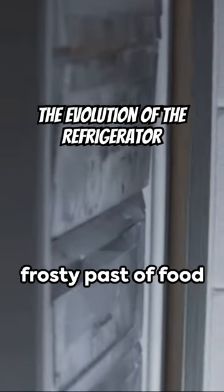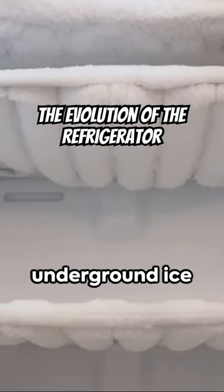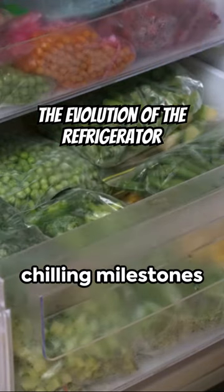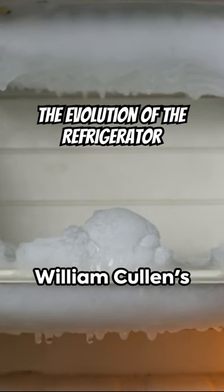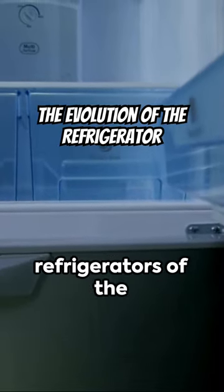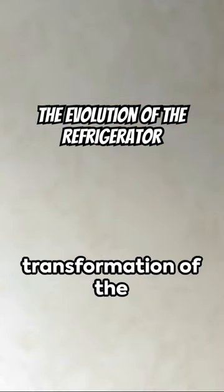Venture into the frosty past of food preservation, from the ice and snow storage by our ancestors to the underground ice stashing of the 18th century. We'll trace the chilling milestones in artificial refrigeration, beginning with William Cullen's experiment in 1748, all the way to the practical refrigerators of the 1800s.